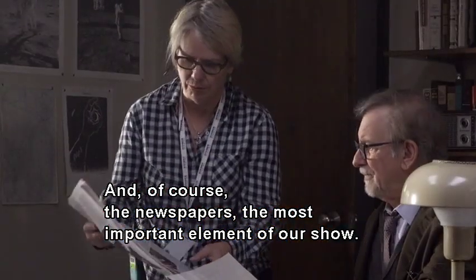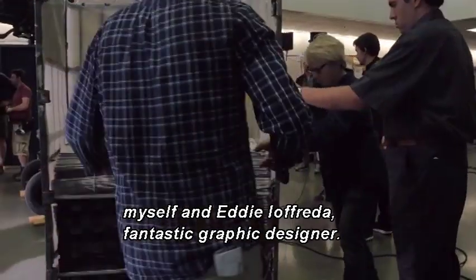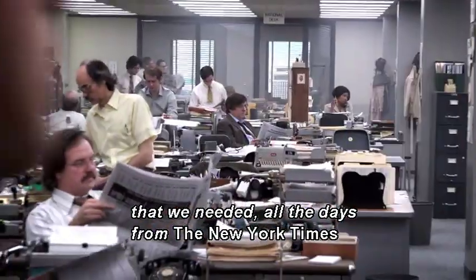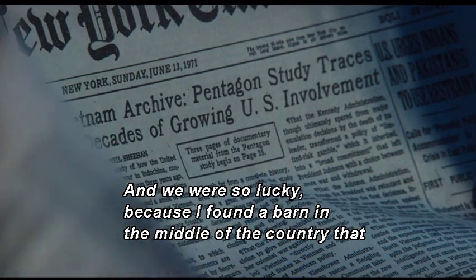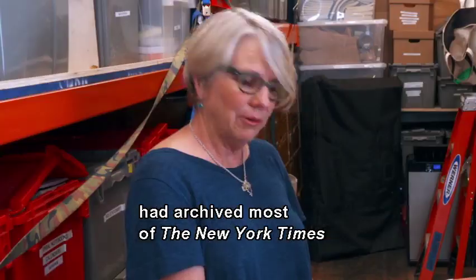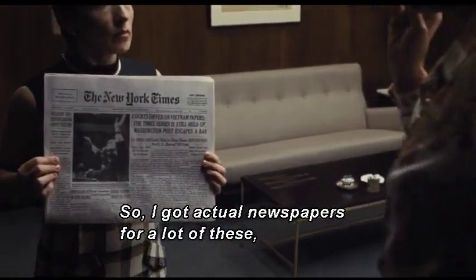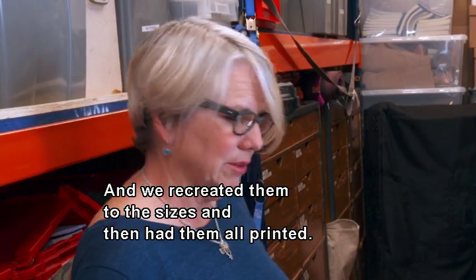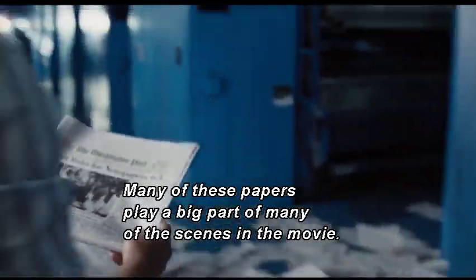And of course, the newspapers — the most important element of our show. We probably created 30 different newspapers, myself and Eddie Iafreda, a fantastic graphic designer. We tirelessly went and found all the copies of all of the papers we needed — all the days from the New York Times and the Washington Post and some others. We were so lucky because I found a barn in the middle of the country that had archived most of the New York Times for the month of June 1971. The rest we got online, recreated them to size, had them all printed, and did all of the interior pages for several papers.